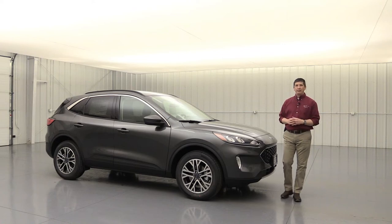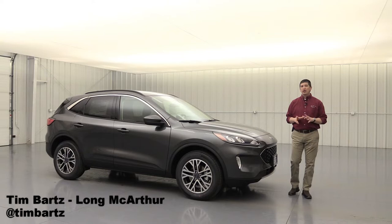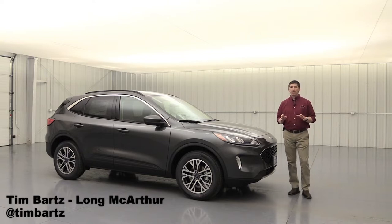2020 Ford Escape SEL. Hi, I'm Tim Bartz, Internet Sales Manager here for Long MacArthur Ford in Salina, Kansas, where you can find some of the most in-depth video walk-arounds that go over the different Ford and Lincoln models specific to the trim.